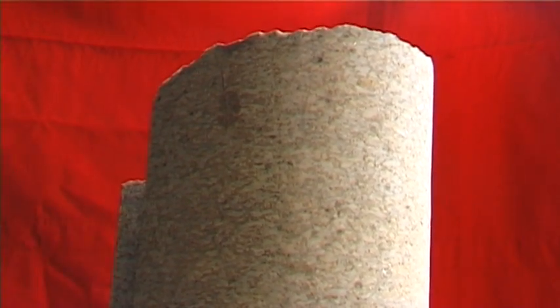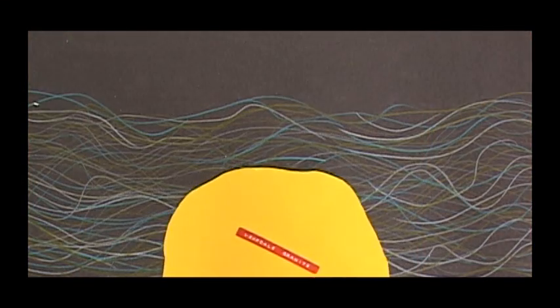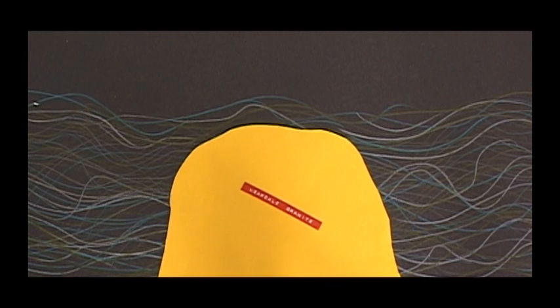But underneath these layers, hundreds of metres below the ground, lies a hidden rock which has a fundamental influence on our landscape — the Weardale granite. Much older than the Carboniferous rocks, Weardale granite rose from the depths of the earth as a huge mass of molten rock around 400 million years ago.